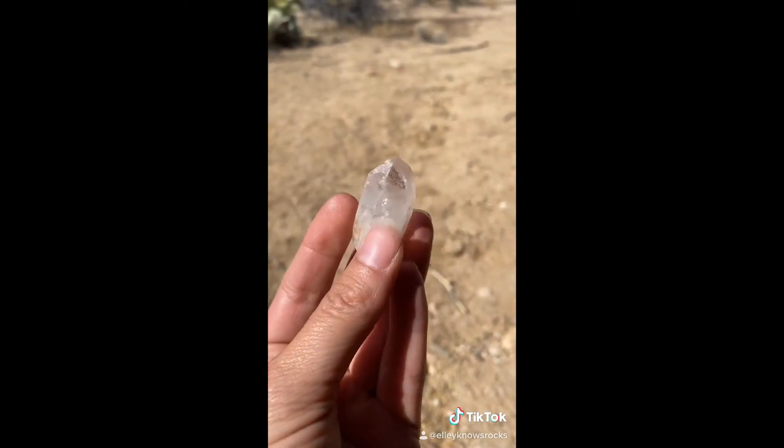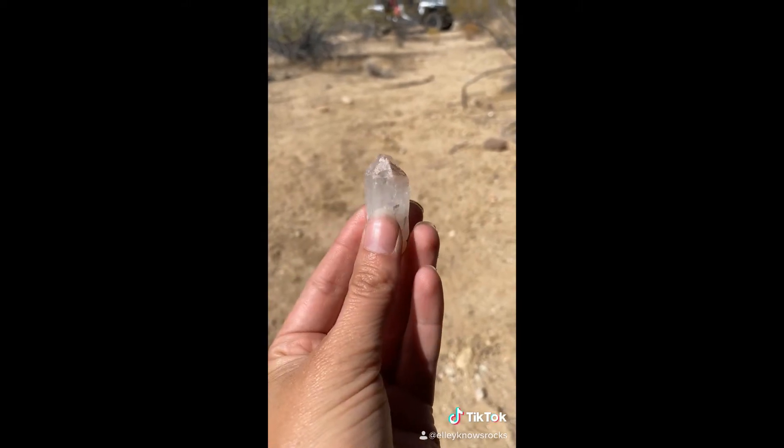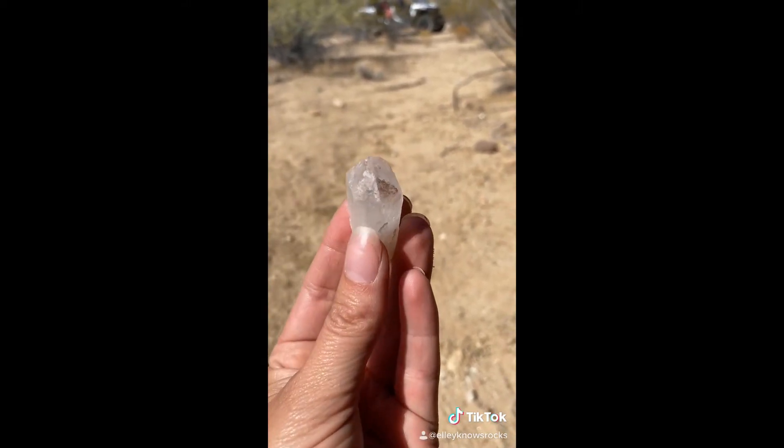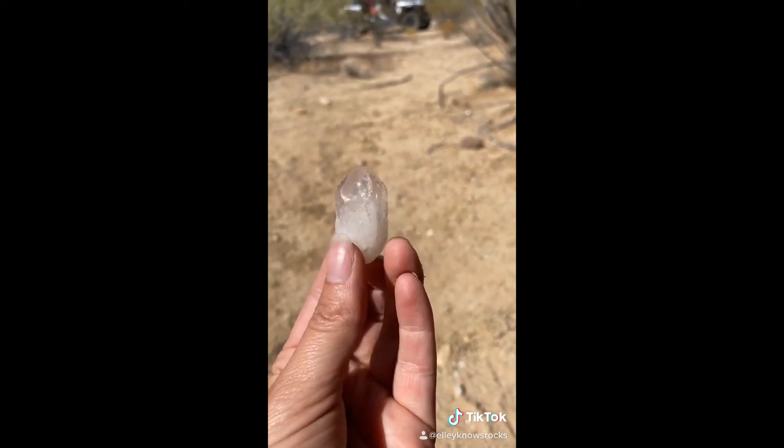...but it's a cool terminated quartz crystal. Now there has got to be some kind of a quartz pod nearby that has some mica on it or in it, because that's what this is on the quartz crystal.